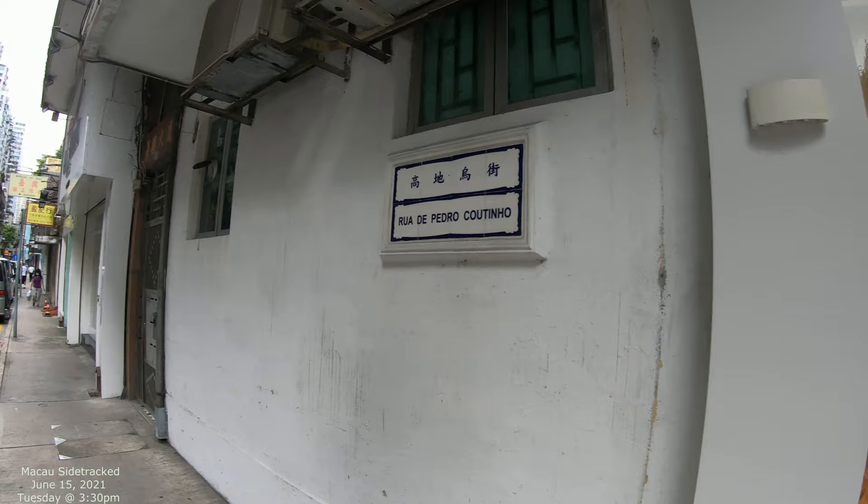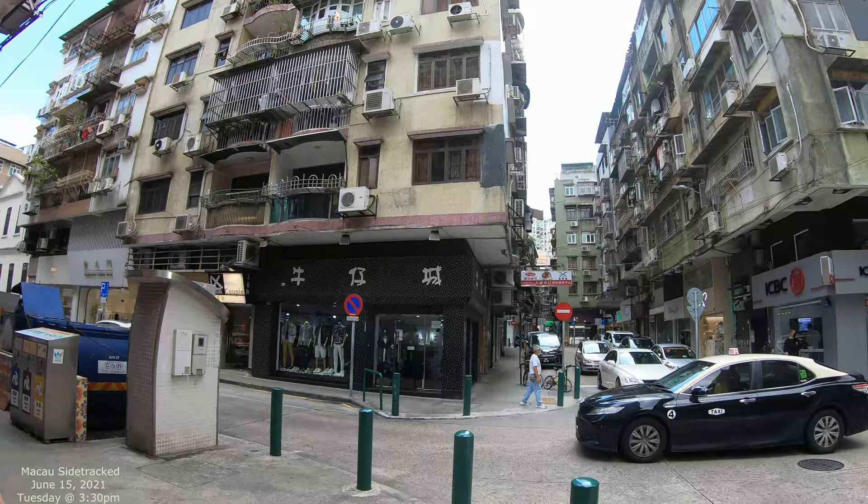We're gonna walk down Rua de Pedro Coutinho — let's give you a little context. We're in this area called Gosida, and there are some really cool buildings everywhere around here.